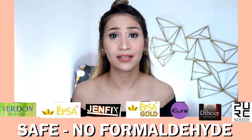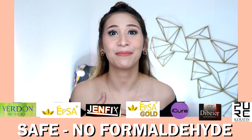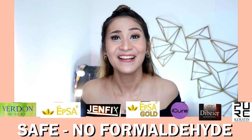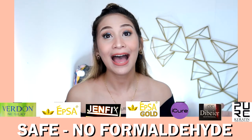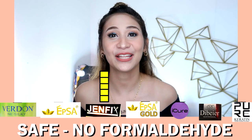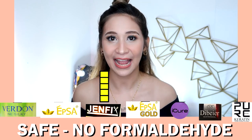The next category is chemical content. I found out that formaldehyde is actually dangerous — I got a little scared about using Brazilian blowout again, because if you keep inhaling it, it's bad for your health. You might even get cancer if you use it regularly. So out of all these products, the one with no formaldehyde is Gen Fix. I was happy to find that at least one of the products I used doesn't contain formaldehyde.